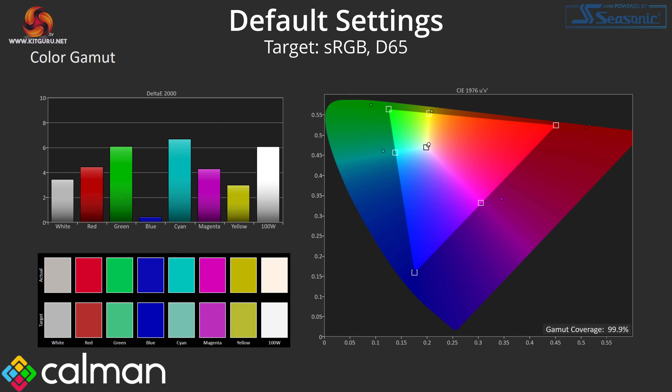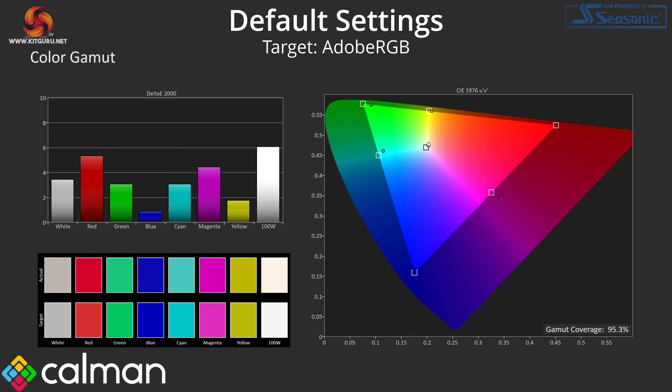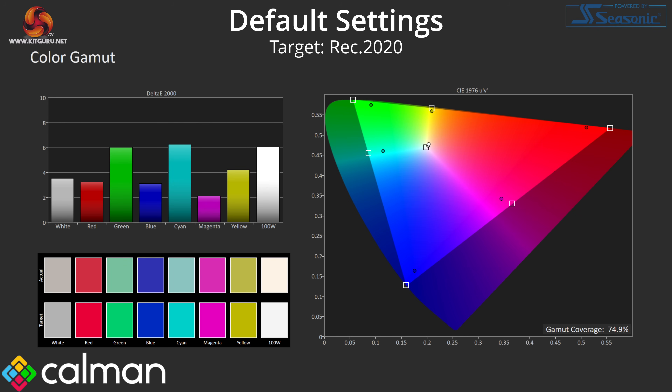Given the GP2711 features a quantum dot layer, we naturally find a very wide colour gamut on offer, far exceeding the sRGB space and delivering 97% DCI-P3 and 95.3% Adobe RGB coverage. REC 2020 reporting is also healthy with 74.9% of that colour space — not bad at all for a £380 monitor.